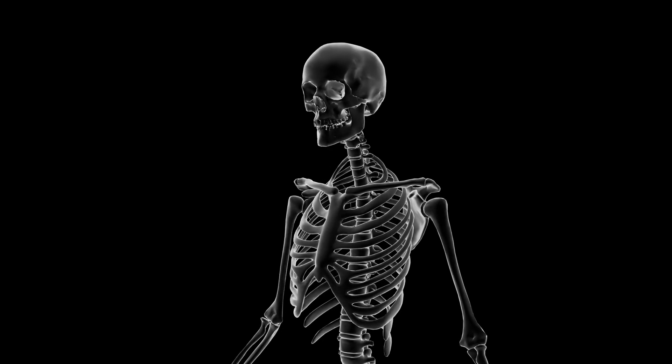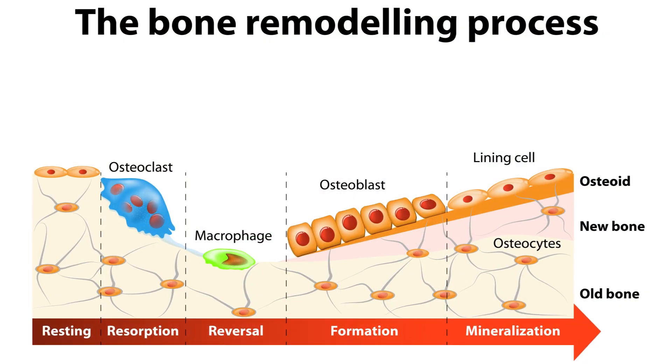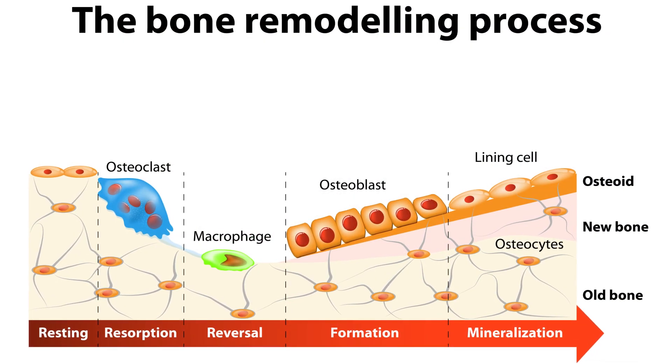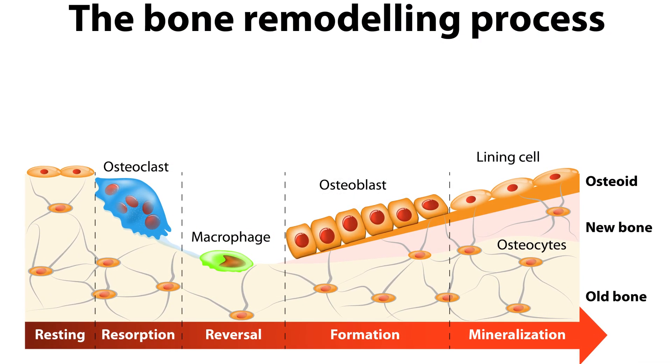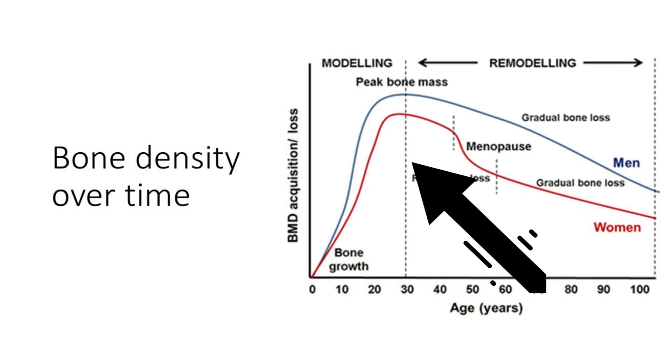About every 7 to 10 years, our bodies have replaced so much bone that we effectively have a new skeleton — that's quite an accomplishment. It also means that what we do now can have an impact on our bones in the months and years to come. The process of old bone cells being broken down and new bone cells being created is called the bone remodeling process. By the time most of us reach about age 20, we have about 90% of what's referred to as peak bone mass.